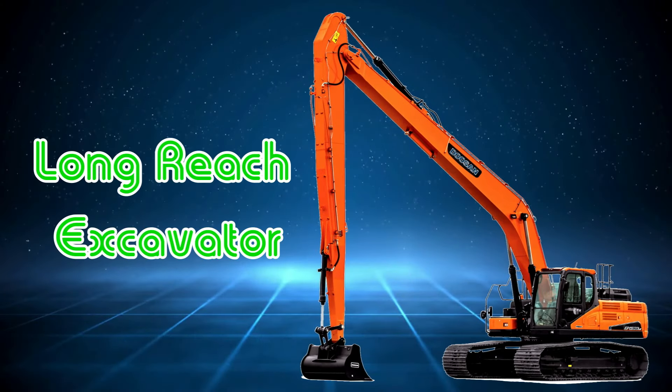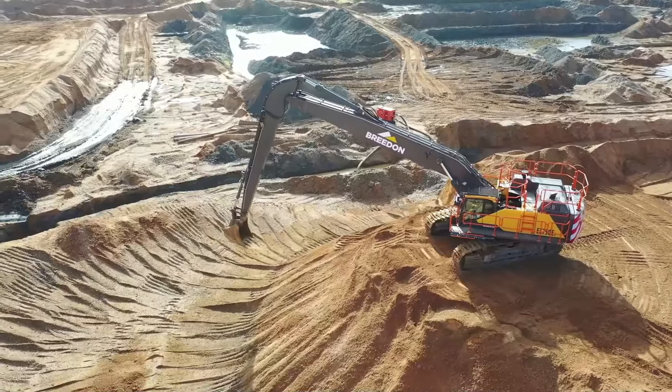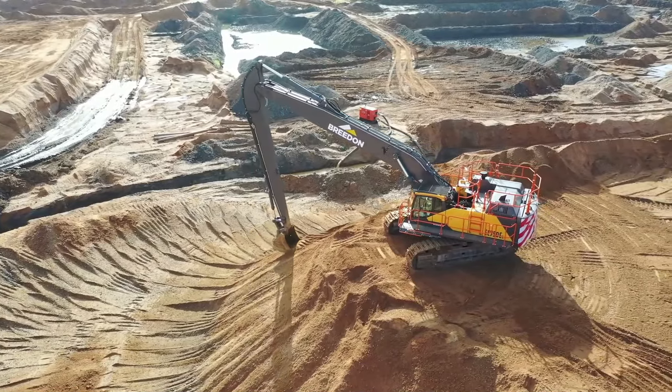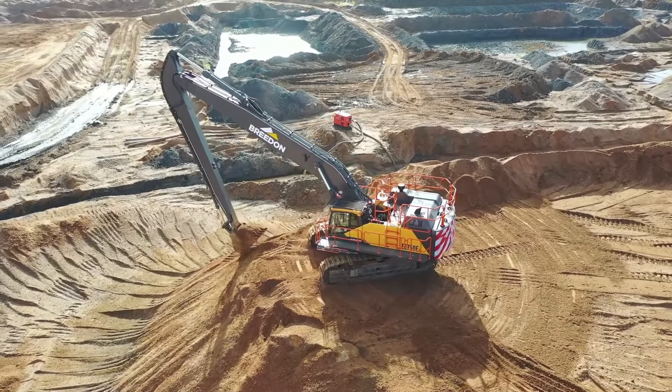Máy xúc cần dài Long Reach Excavator được thiết kế và sản xuất với nhiệm vụ múc, xúc, vận chuyển hay nạo vét vật liệu ở khoảng cách xa và ở những địa điểm đặc biệt.